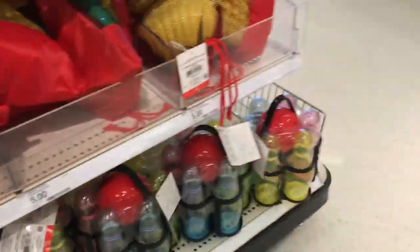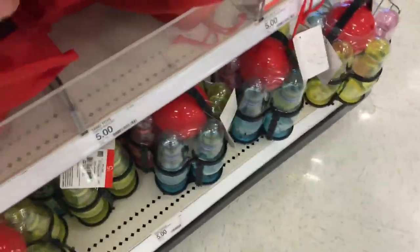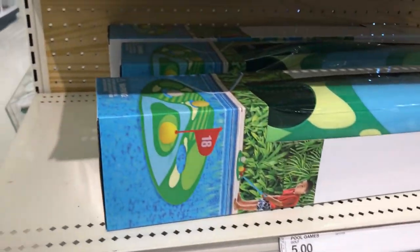This cute little bowling set is a great idea. And of course the outdoor sandbox tools — those are always nice. They only last about a year, so good find there.